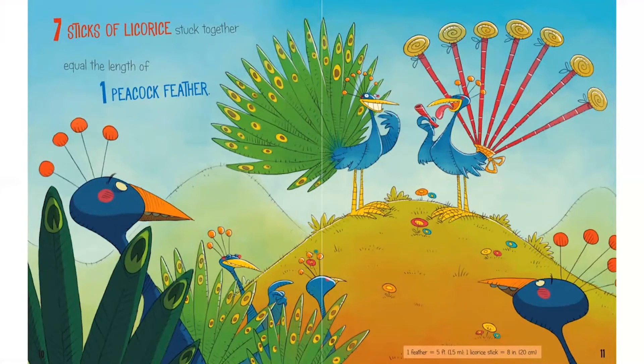Now we're comparing how many little red licorice sticks, like this one that he's holding, you need to put together to be as long as one peacock feather. Let's count the little red sticks on one of that bird's tail feathers. Here we go: one, two, three, four, five, six, seven. Seven yummy licorice sticks stuck together equal the same length as one peacock feather.